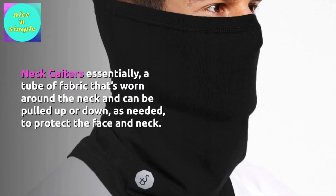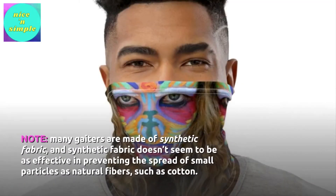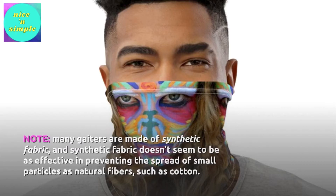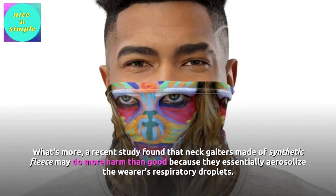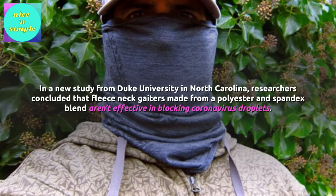Neck gaiters. Neck gaiters are essentially a tube of fabric worn around the neck that can be pulled up or down as needed to protect the face and neck. These may provide some protection against the spread of the novel coronavirus. However, many gaiters are made of synthetic fabric, which doesn't seem to be as effective as natural fibers such as cotton. A recent study found that neck gaiters made of synthetic fleece may do more harm than good because they essentially aerosolize the wearer's respiratory droplets. A study from Duke University in North Carolina concluded that fleece neck gaiters made from a polyester and spandex blend are not effective in blocking coronavirus droplets.